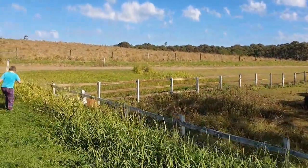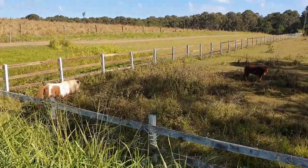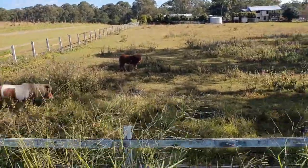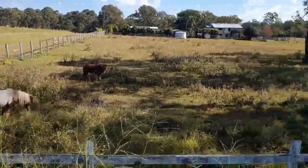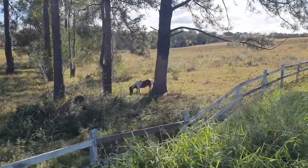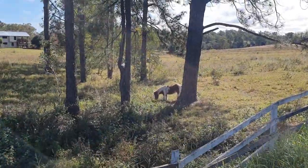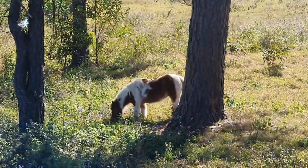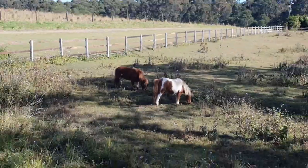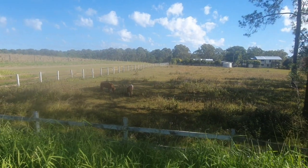We're just doing a bit of adventuring and exploring. Got some beautiful little pining going on around here, with more signals coming up in the area.